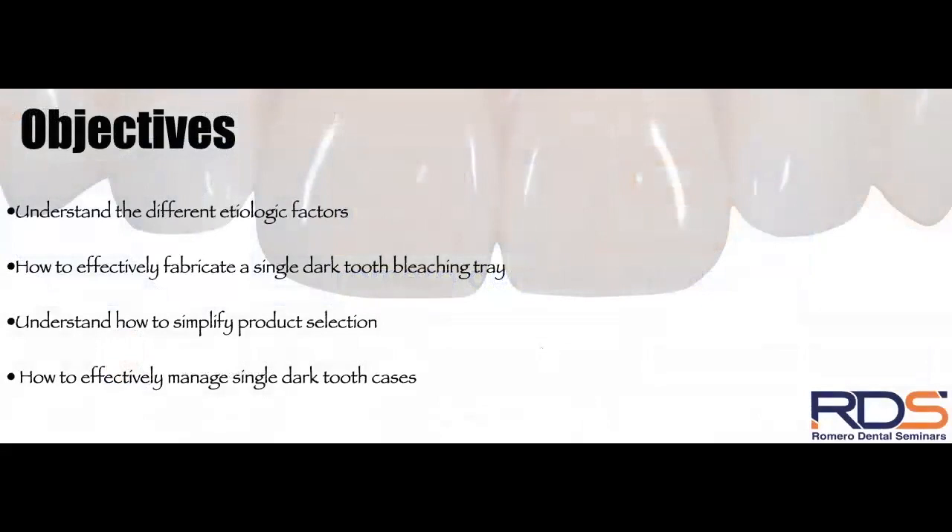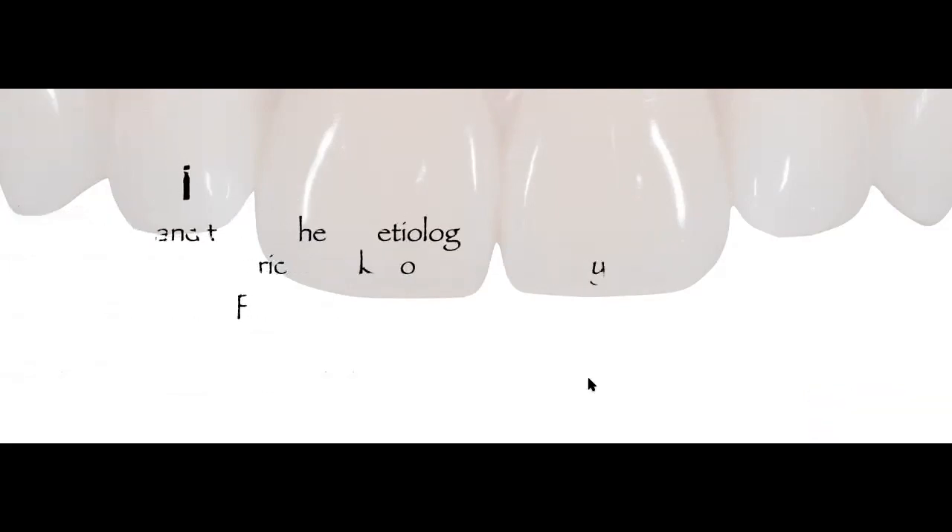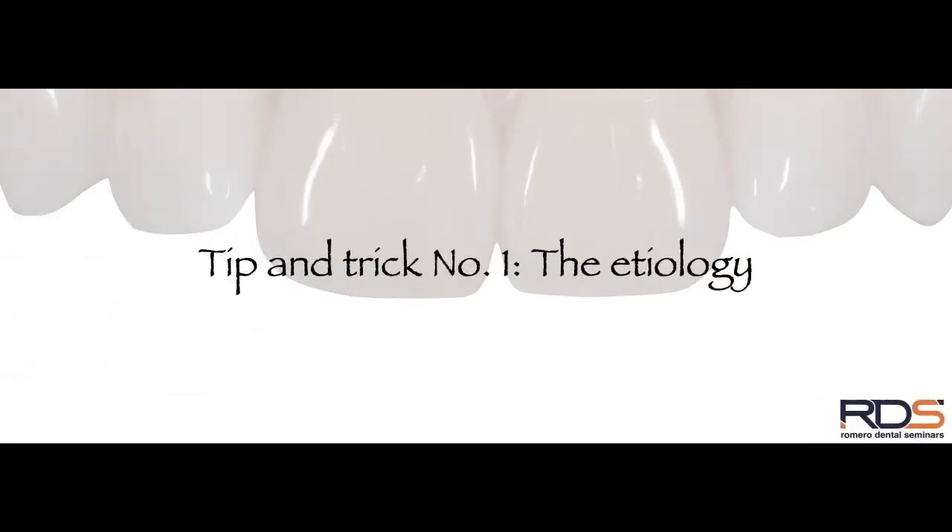Now let me share today's objectives. My first objective is to help you understand the different etiologic factors that cause dark tooth or dark teeth. We'll also cover how to effectively fabricate a single dark tooth bleaching tray, how to simplify product selection, and how to effectively manage single dark tooth cases in your own practice. My presentations are very clinical, so tip and trick number one is the etiology of dark teeth.